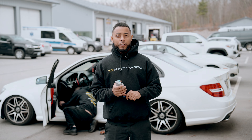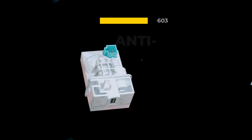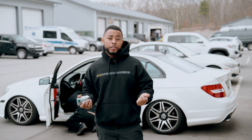Today we're going to be talking about a very common problem that we see here at our shop, and that is steering locks. Basically what happens is these go bad and vehicles get towed in. You can't start the car because it's part of the theft-related system. The motor inside these goes bad and then you need to tow it somewhere.